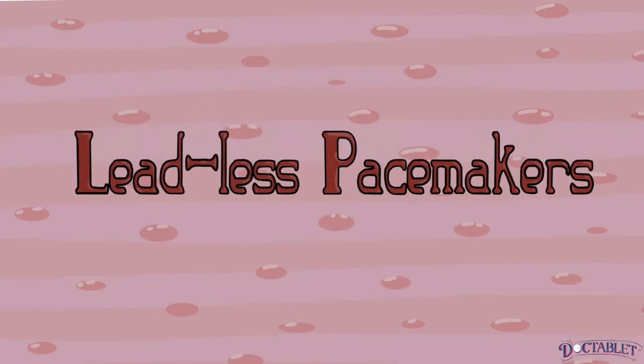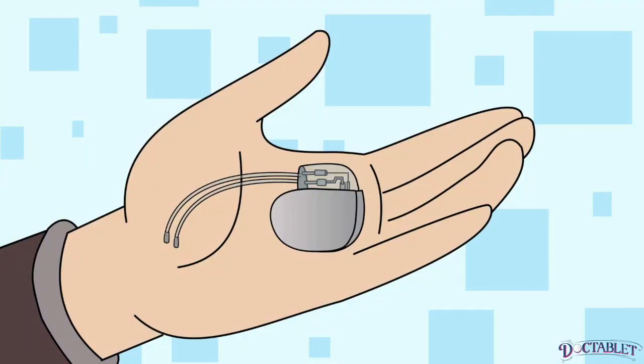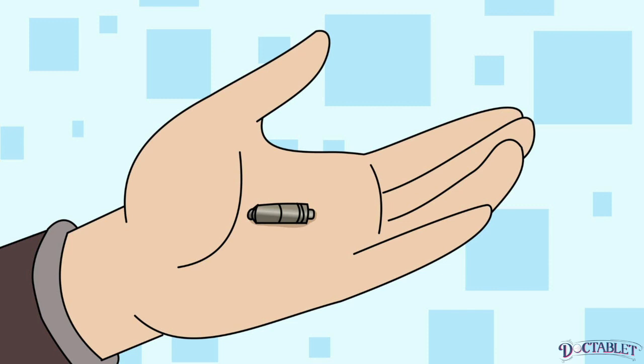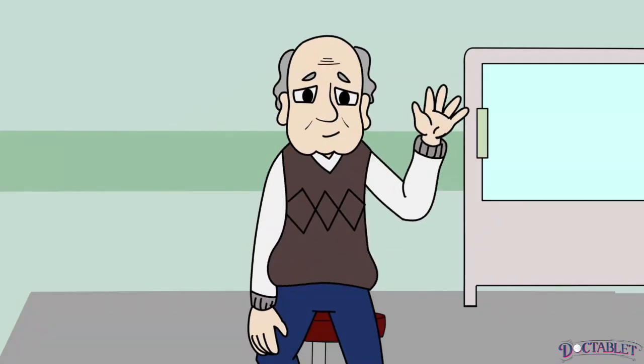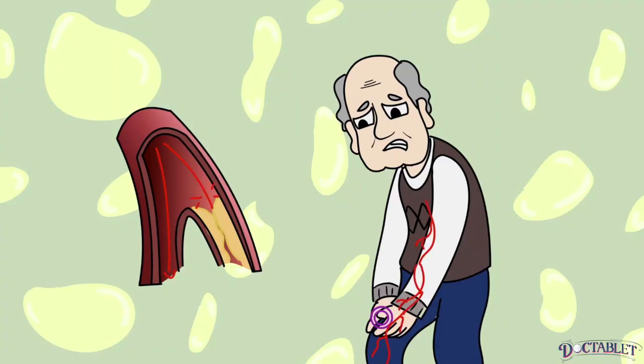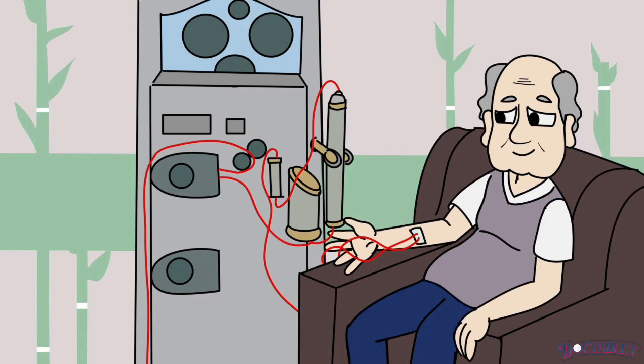Leadless pacemakers. Pacemaker technology has advanced today to allow for devices that are small enough to be implanted directly into the heart without the need for wires. These devices are an option for elderly patients who are at higher risks of complications related to standard pacemaker implantation because of conditions like diabetes, peripheral vascular disease, renal disease requiring dialysis, and chronic skin infections.